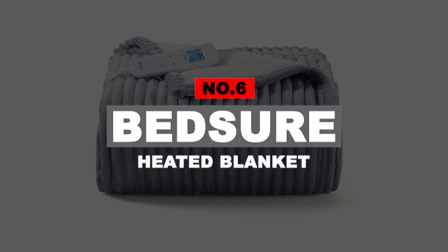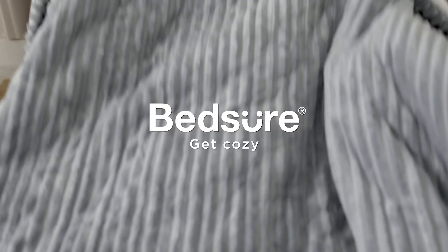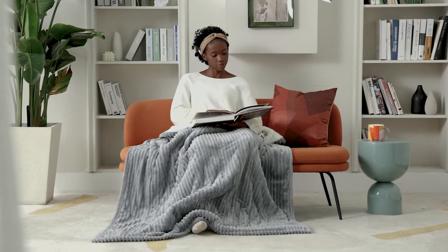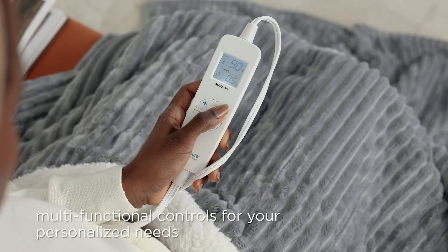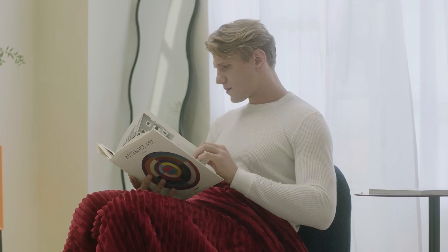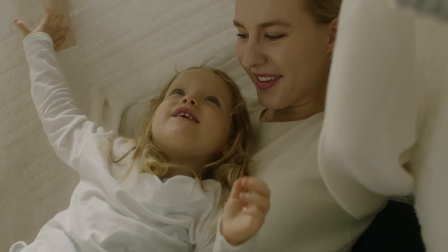Number 6: Bedsure Heated Blanket. As the temperature outside starts dropping, it's time to prepare for cozy nights and hard to get out of bed mornings. The Bedsure Electric Blanket has sherpa fleece on one side and silk flannel on the other, giving both your skin and hands a comfortable experience. The striped texture of the surface fabric does an excellent job of hiding the heating elements. Its controller uses an LED screen that shows the user the temperature of the blanket and the time remaining on the auto-off timer.